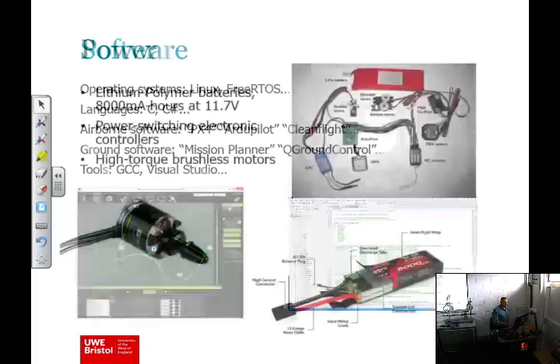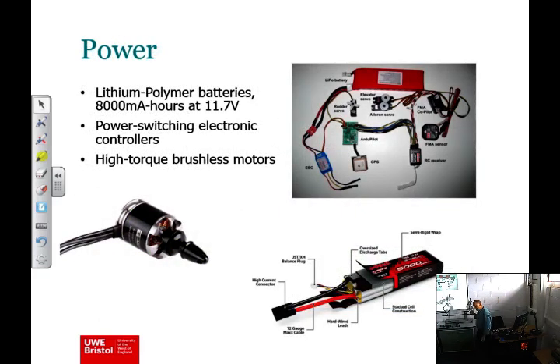Another enabling technology is power. We need to store power — these very high-power batteries use lithium polymer technology refined and developed for mobile phones. Phenomenal power densities compared to what was available before, and very high current delivery when needed. We deliver that power through lightweight brushless motors available relatively cheaply. Again, all those technologies have come together.